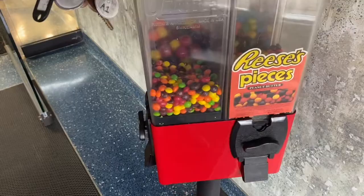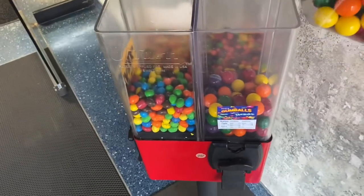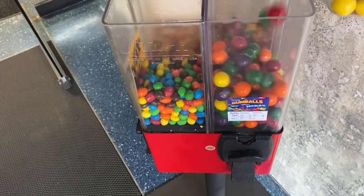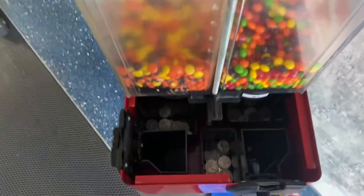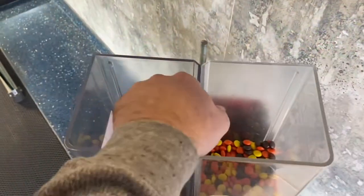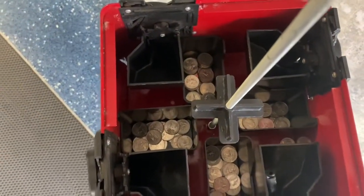Here are the levels — definitely looks like it's getting some steady action. Let's go ahead and open it up, add some of these gumballs, and then jump right into the collection. It is quarter mania in this candy machine!